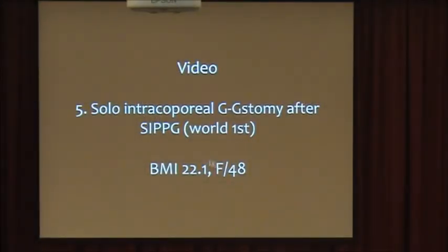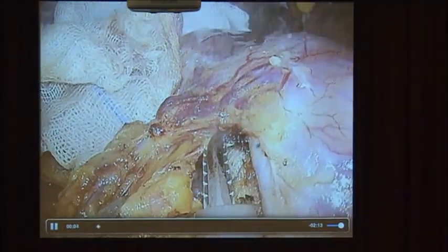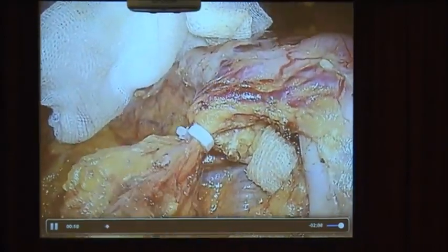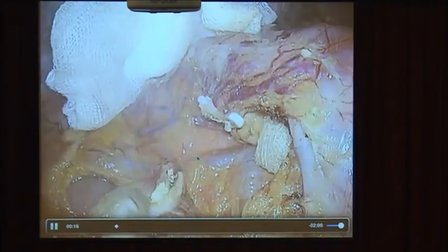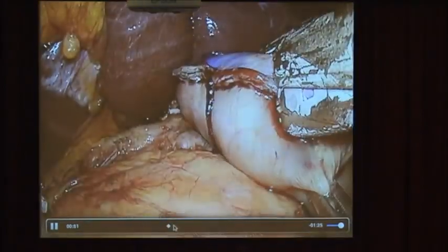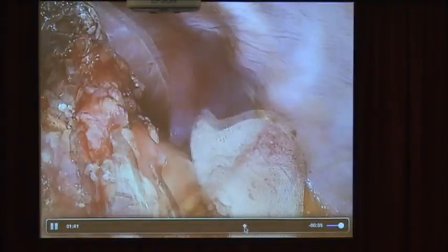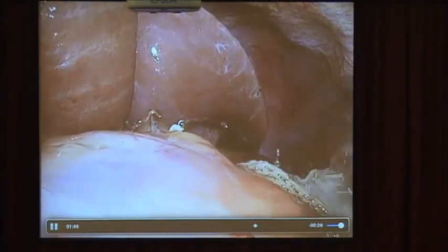The final technique is pylorus-preserving gastrectomy. This is a very difficult technique and there is still no report on it. It is very difficult to properly save the infra-pyloric vessels in single-port surgery without restriction. However, I saved this vessel and resected the stomach. This is an un-aided staple technique for the gastrectomy.